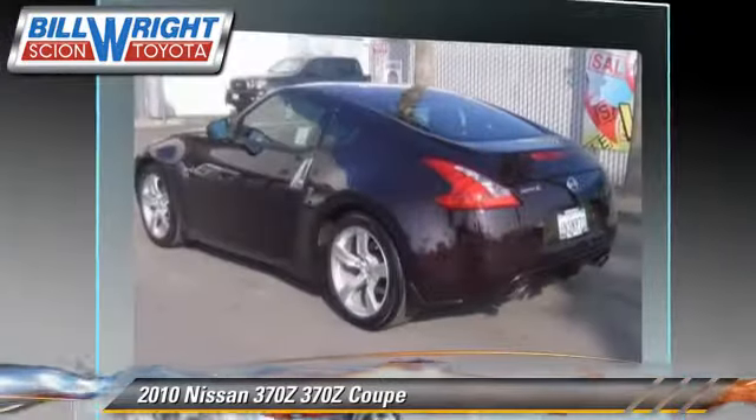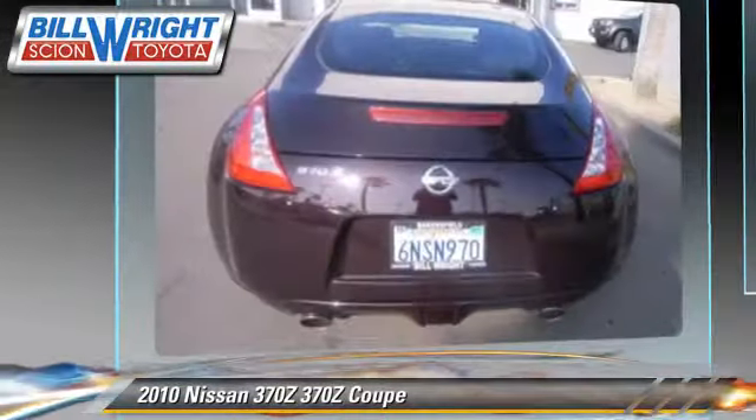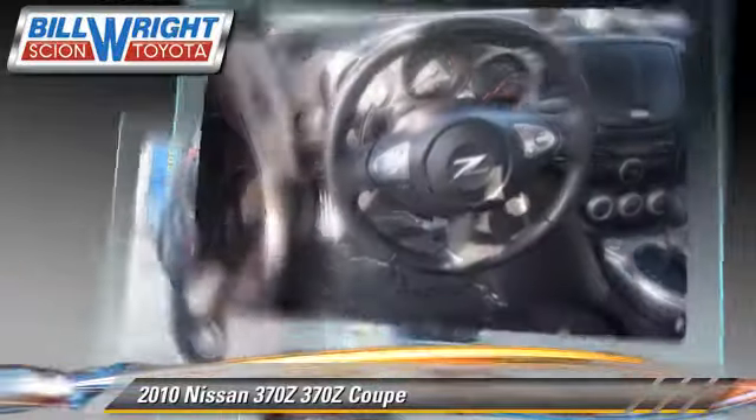Powered by a 3.7 liter V6 engine with an automatic transmission, this coupe has fewer than 20,000 miles on the odometer and gets up to 25 miles per gallon.